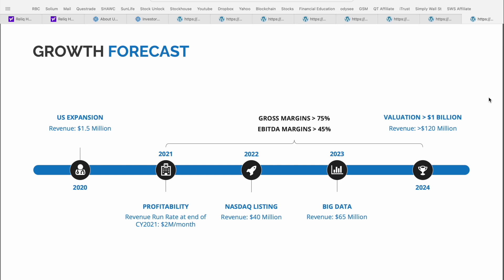The final slide shows the growth forecast over the next couple of years. 2020 was really when they expanded into the United States, with revenue around $1.5 million. 2021 was a focus on profitability, with a revenue run rate of $2 million per month by end of year. 2022 is the big NASDAQ uplisting event, with expected revenue around $40 million. 2023 will be a shift to focus on big data with revenue around $65 million. And by 2024, Relic Health is targeting a valuation in excess of $1 billion and revenues in excess of $120 million annually. When I say a high-growth healthcare-focused company, this is exactly what I'm talking about. I'd definitely be interested to hear your thoughts in the comment section — are you currently holding shares of Relic, and how does this company stack up to other penny stocks in the telemedicine space?